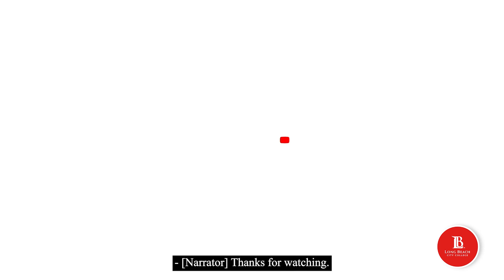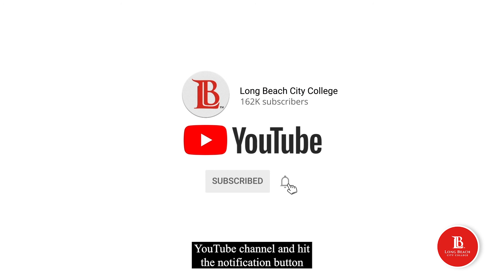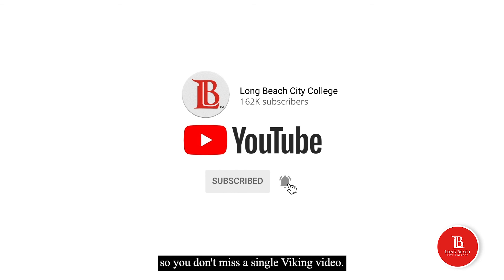Thanks for watching. Don't forget to like and subscribe to LBCC's YouTube channel and hit the notification button so you don't miss a single Viking video. Go Vikings!